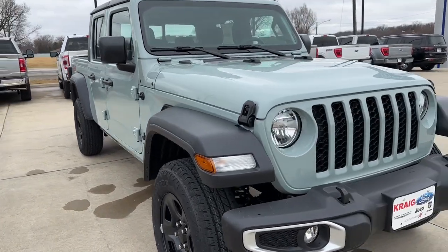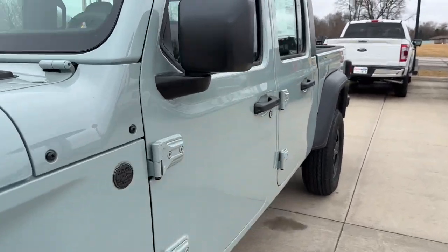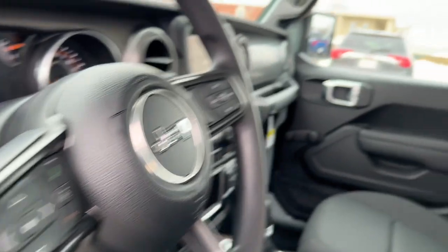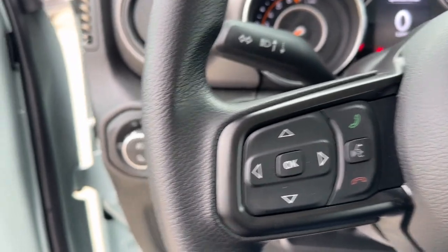Hop into the 2023 Jeep Gladiator. Here's an off-roader's dream come true, the Gladiator. This uniquely designed mid-size pickup delivers rugged versatility, modern comfort, and classic upright styling.